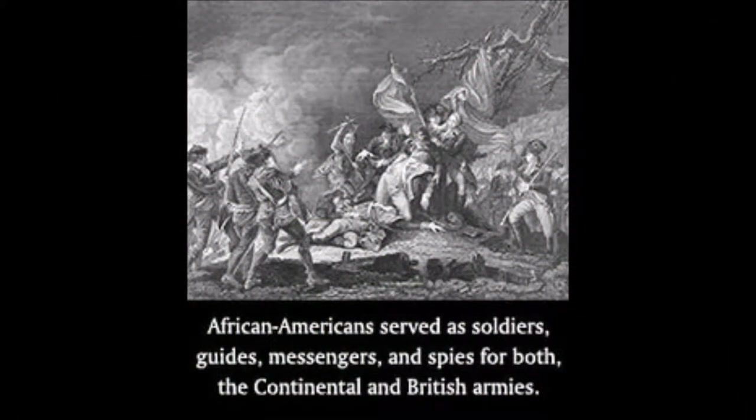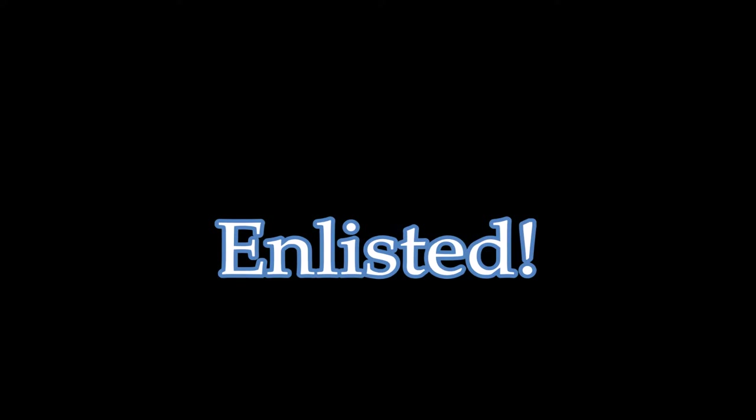American patriots or British loyalists — the choice was theirs. So how did African Americans exercise their option? They enlisted.